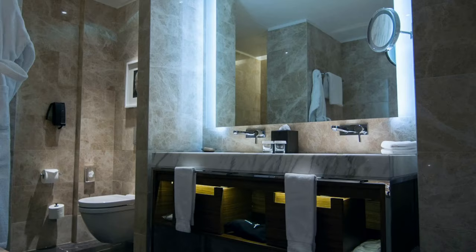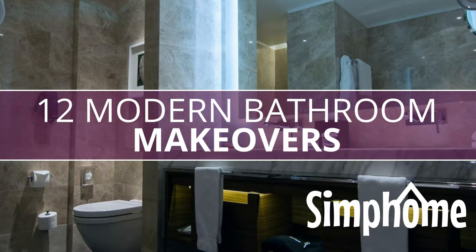We are going to talk about 12 Modern Bathroom Makeovers by Simphome.com. I hope you'll enjoy what you learn, and let's start our countdown!